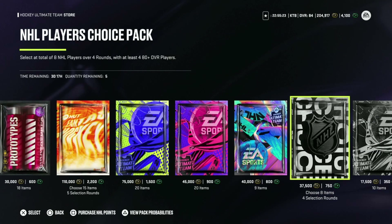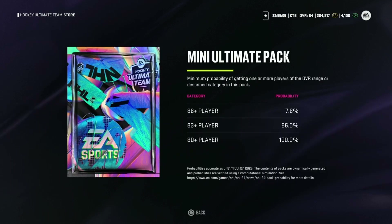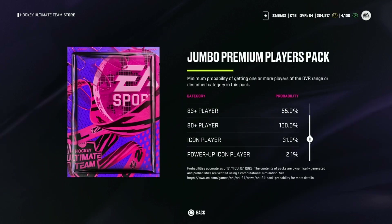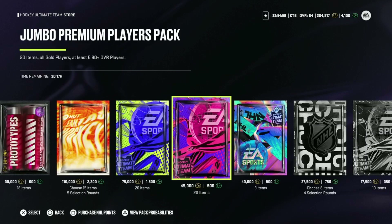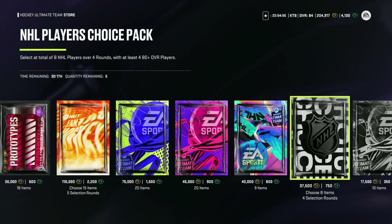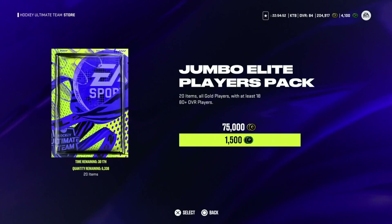This is the NHL Player's Choice Pack, 480 plus, a little cheaper — 4.8% odds for an 86 plus. Power-up icon player: 3.2% chance in this pack. Actually, the player packs have a higher chance of getting a power-up icon — 2.1% — I didn't know that. Maybe that's why I'm getting so many of them this year. But let's go ahead and open up these jumbo elites.